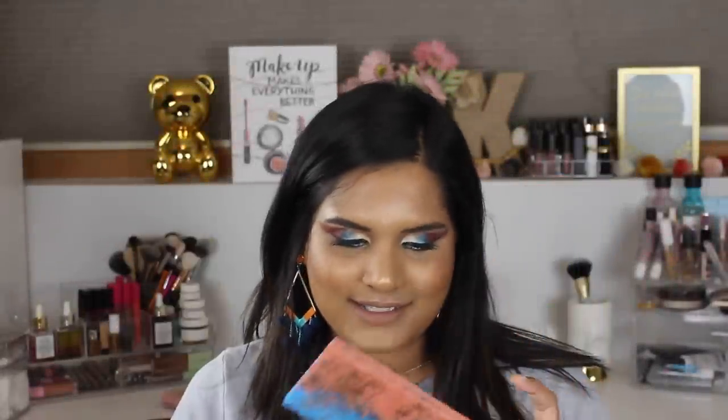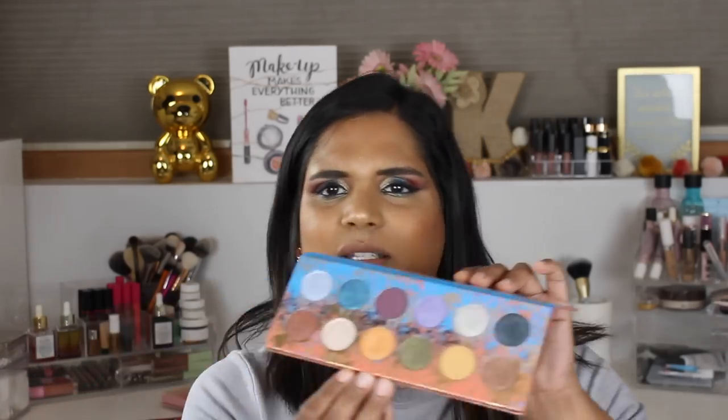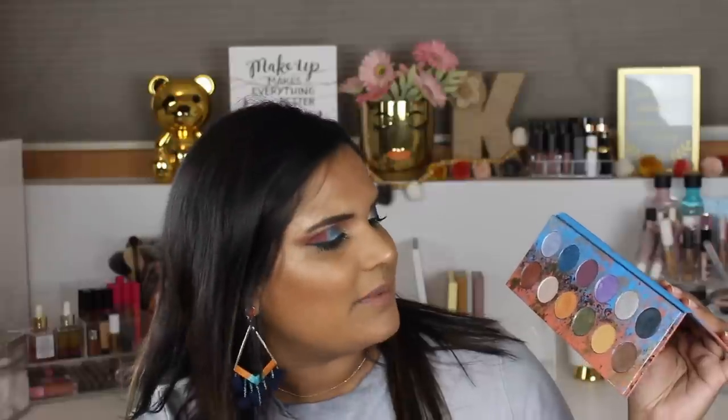These next palettes are pretty new but I've been waiting a long time. When Trend Mood first posted about the Paleo palette I wanted it, but I'd never heard of the brand and didn't want to risk the money — then it sold out and the internet forgot about it. I checked back periodically but they never restocked. Then I started watching Angelica's channel and she talked about it. Eventually the brand decided to launch the Arceo palette and bring the Paleo palette back in a bundle, and I got both. So excited!